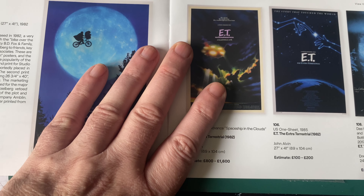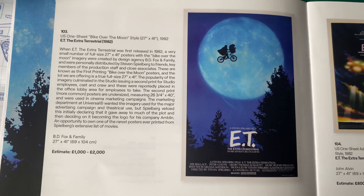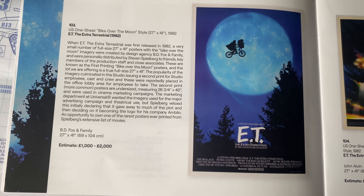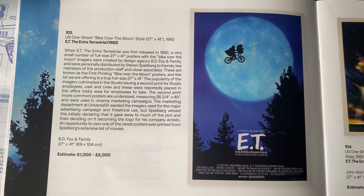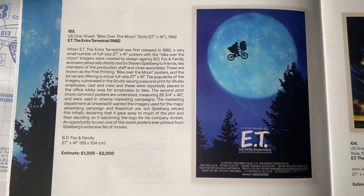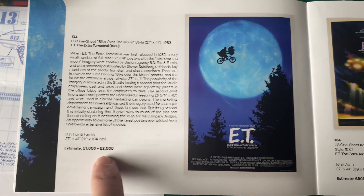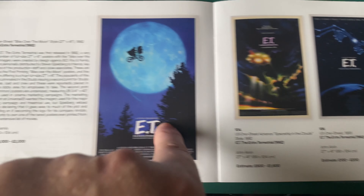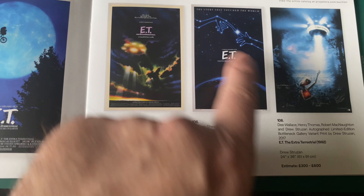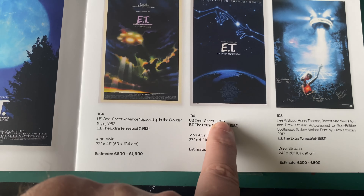Not a huge fan of Big Trouble in Little China - I watched it last year and I think maybe I should have watched it when it first came out. ET is here too, estimated 1,000 to 2,000 - excellent poster. I think that's 1985.